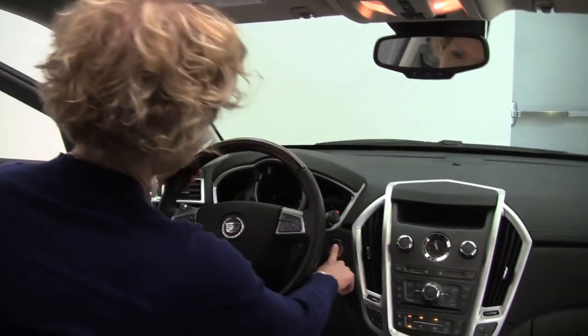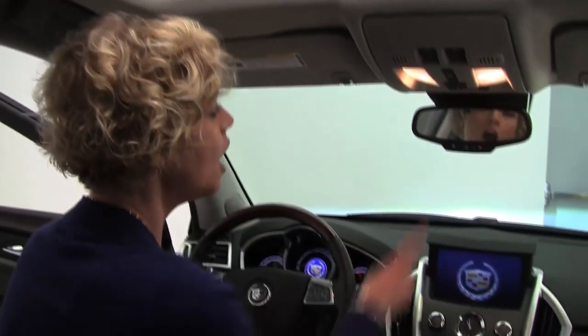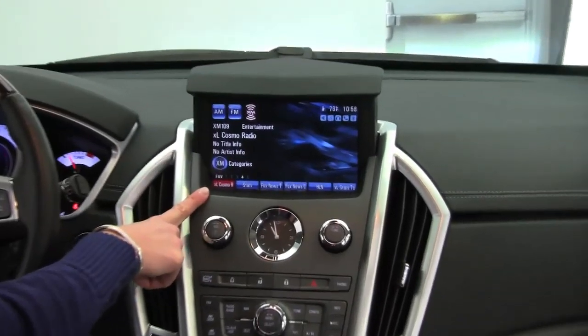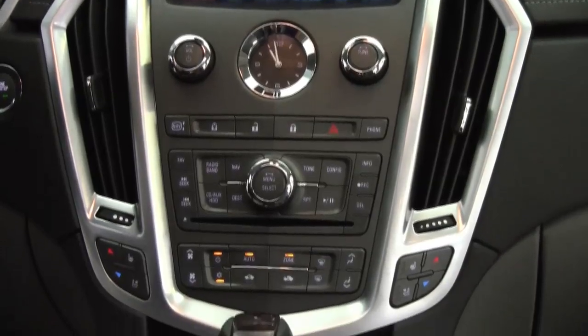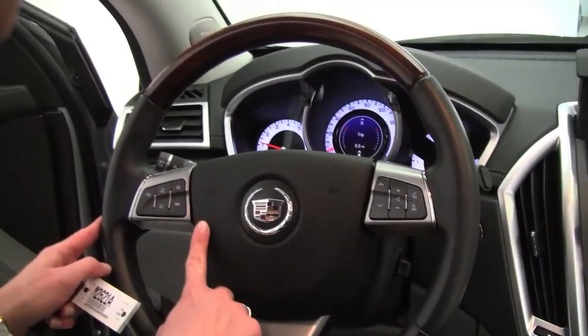Power button ignition. Check out this enormous power moon roof — it really brightens it up in here. Auto dimming rear view mirror, huge color monitor, hard drive navigation system, dual zone climate control, heated and cooled front seats, automatic transmission, Bluetooth capabilities, steering wheel mounted audio controls, and cruise control.